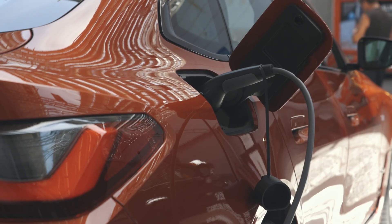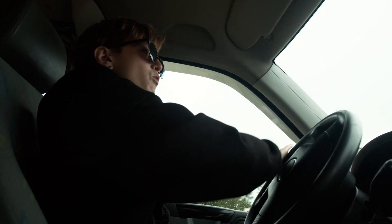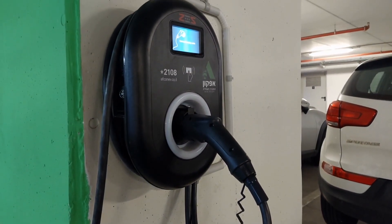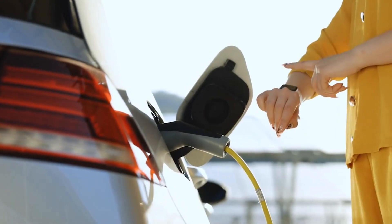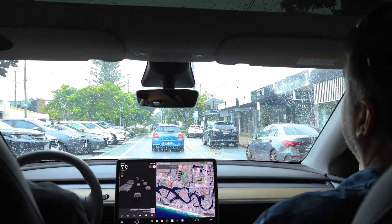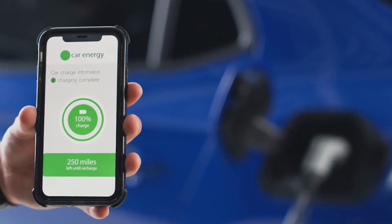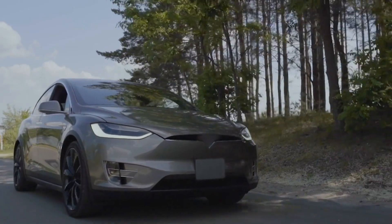Even cutting out that last 20% can slow down how fast the battery ages, and most drivers won't even notice the missing miles in daily driving. Setting your charger to stop around 80% before bed is a big help — most EV apps or chargers let you do it with one tap. That way your battery isn't sitting full all night, and you still get enough range for normal errands and daily trips. Whenever you actually need 100%, like for a long road trip, it's perfectly fine to top it up.